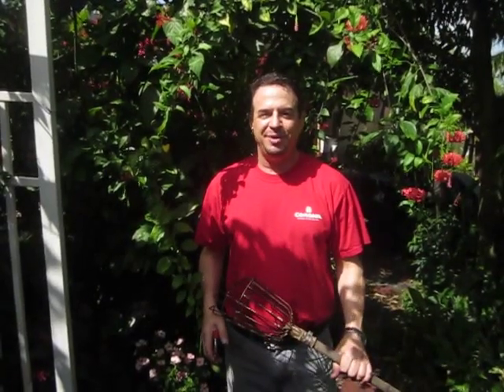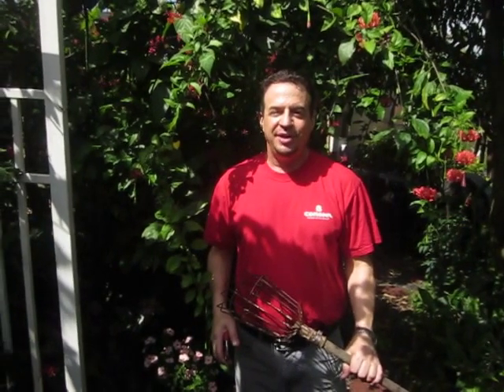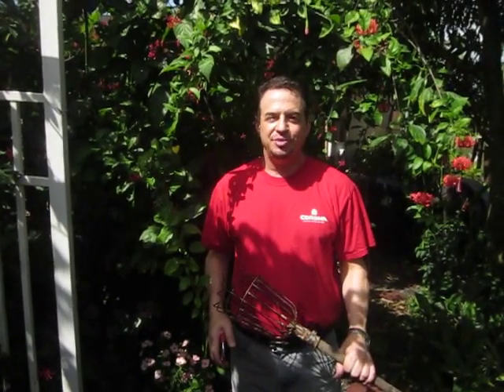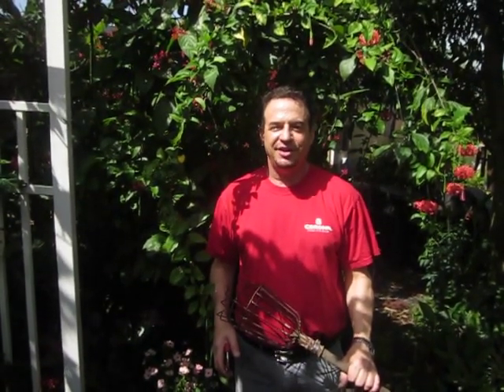Hi, this is Robert Bornstein from Robert's Tropical Paradise Garden, and this morning we're going to check for rare tropical fruit we can pick in the garden. Now the mango is already done, and now it's the sugar apple's turn, or sweet sop. It's in the Annonaceae family. It's a rare and exotic fruit that grows really well in South Florida, Central America, and Asia.